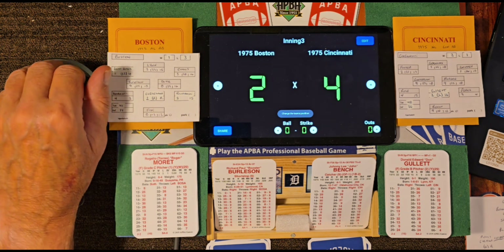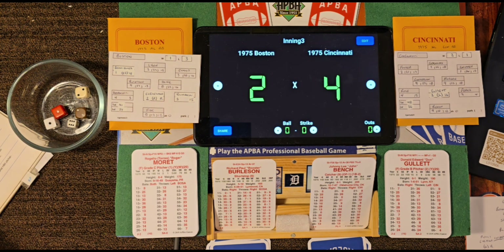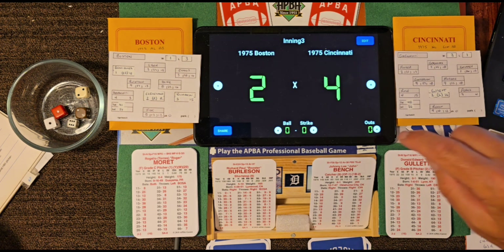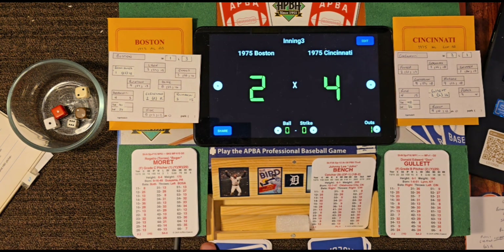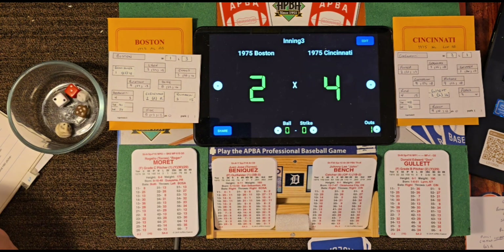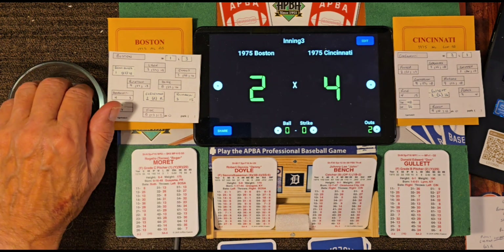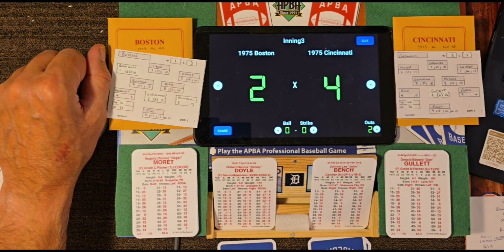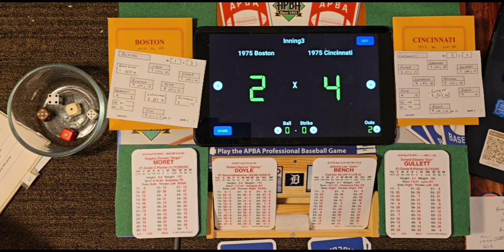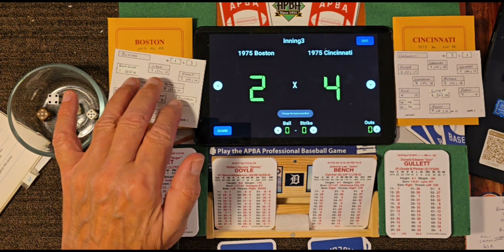Leading off the top of the third: Roger Moret batting. Snake Eyes is an 8, off to grade 15 — fly ball to right field, one away. Up steps Juan Beniquez with one out — roll 32-26 — little Joe throws it over to Tony, two away. And now batting: Denny Doyle, 5-for-18 in the series, grounded out third to first his first time up. Roll 14 — it's a 30 — shallow fly ball to left field, Foster makes the catch. We are going to the bottom of the third, Cincinnati leading 4-2.